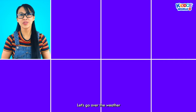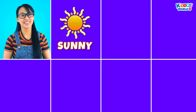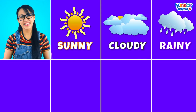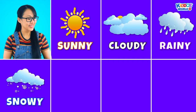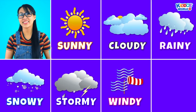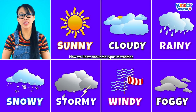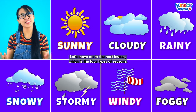Let's go over the weather chart one by one again: Sunny, Cloudy, Rainy, Snowy, Stormy, Windy, Foggy! Now that we know about the types of weather, let's move on to the next lesson, which is the four types of seasons.